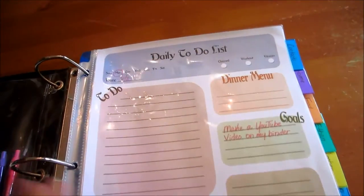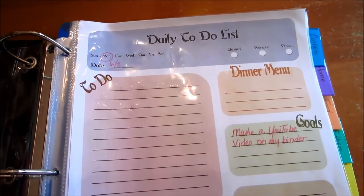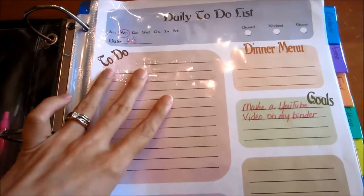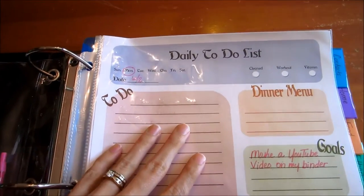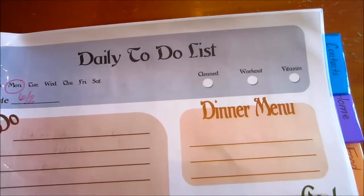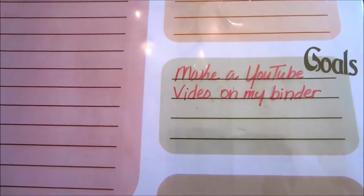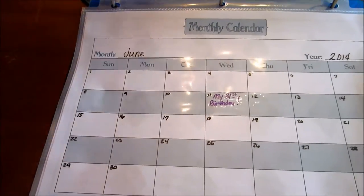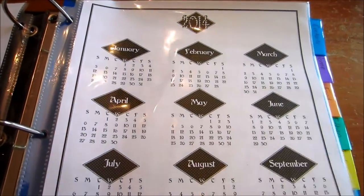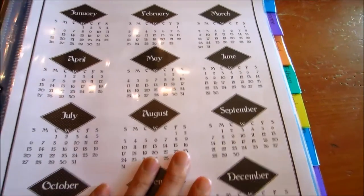I wanted it to be very colorful. I did tailor this to my needs, so maybe not all of these sheets would be suitable for you, but I hope you can get some ideas from it. Here is my daily to-do list — or you can call it a daily docket, but that sounds a little too fancy for me. It's Monday, June the 2nd — today's date. I've got little reminders, a to-do list, dinner menu, goals, appointments, call list, and notes. And this is just a monthly calendar, and here is a year calendar for 2014 — mainly so you can skip ahead a few months to check what day of the week a certain date falls on.